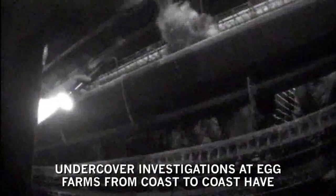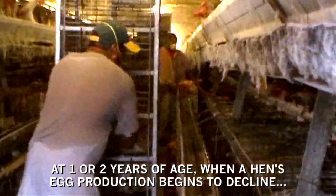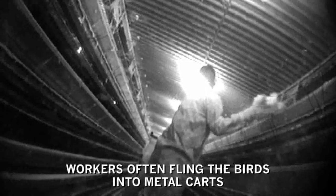Undercover investigations at egg farms from coast to coast have revealed a culture of cruelty and neglect, including workers stomping on birds, throwing live hens on dead piles and in trash cans, and painfully mangling bird spines in botched attempts to break their necks. At one or two years of age, when a hen's egg production begins to decline, she is violently ripped from her cage. Workers often fling the birds into metal carts where they are painfully suffocated with carbon dioxide.